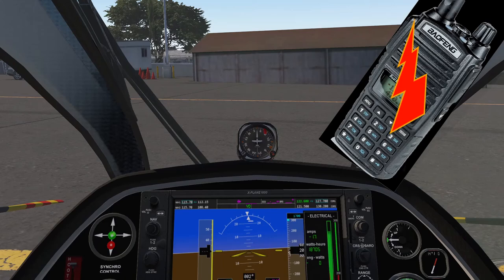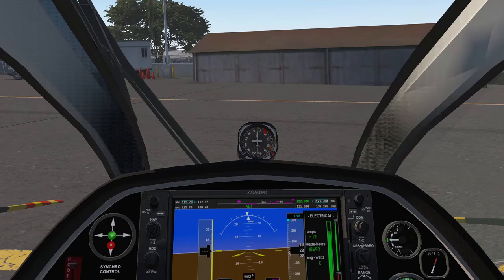Quad 1, tune 118.5 for tower. 118.5, thank you dispatch. Juliana Tower, Quad 1. Quad 1, this is tower — pass your message. Request clearance for medical emergency flight, south of island, Quad 1. Quad 1, you are cleared for takeoff. Clear for takeoff, Quad 1.